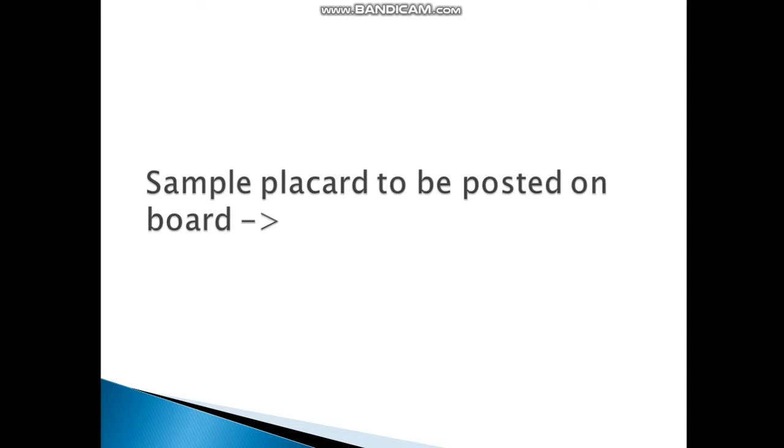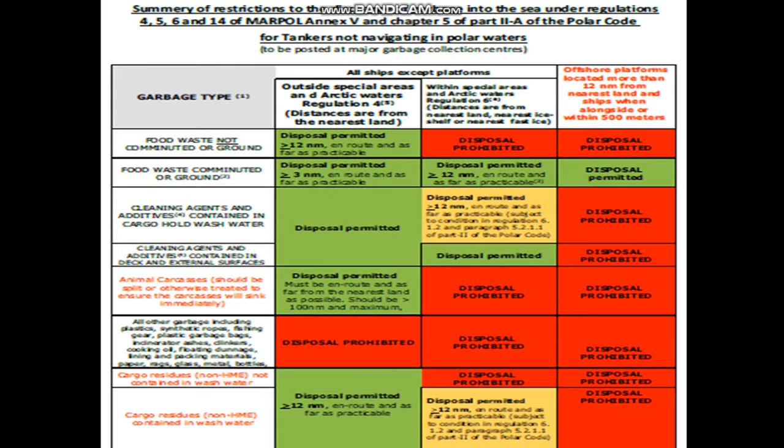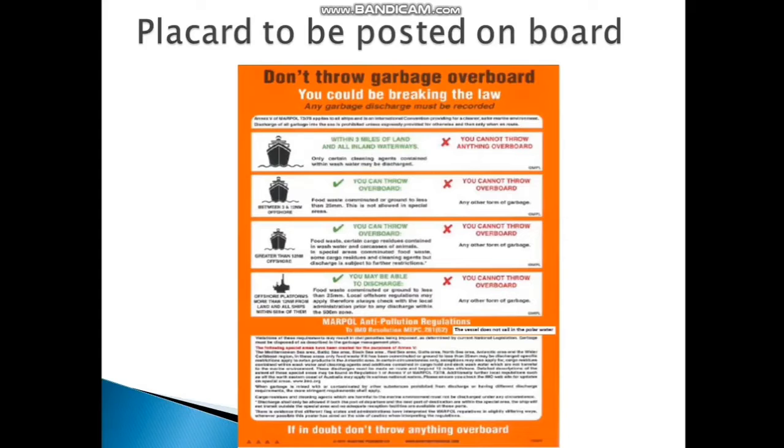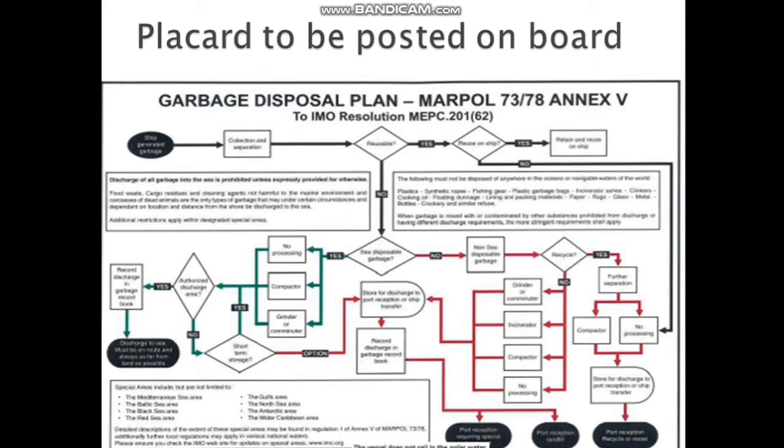The next placard I am showing tells you where garbage can be disposed and where it cannot be disposed. I will be covering Annex 5 special areas and non-special areas in another video. These placards are important and seamen need to check them before disposal is required. Another placard, very similar to the previous one, is shown as per the IMO resolution, giving a complete detail of how garbage can be discharged.